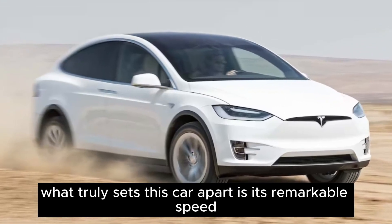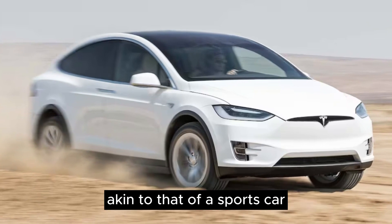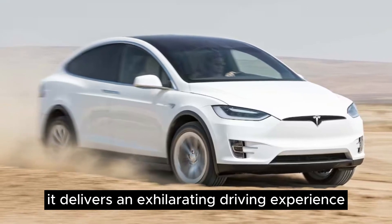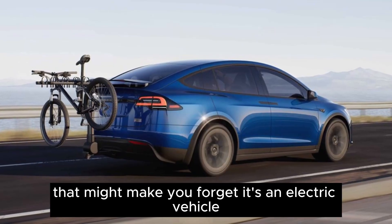What truly sets this car apart is its remarkable speed, akin to that of a sports car. It delivers an exhilarating driving experience that might make you forget it's an electric vehicle.